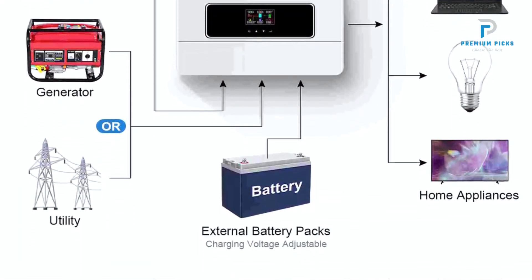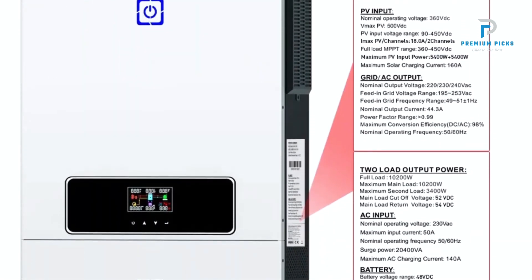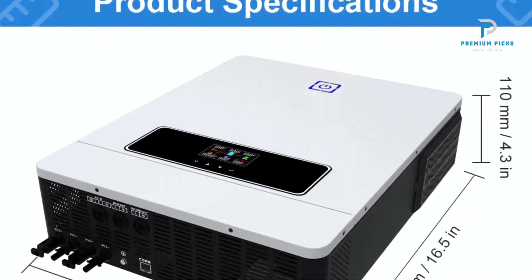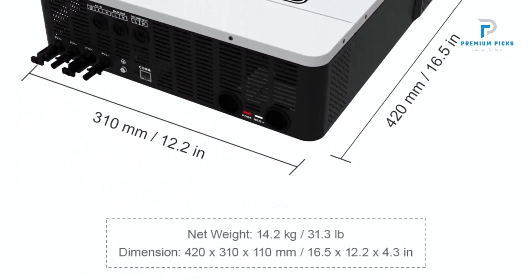Designed for durability, the inverter includes an anti-dust kit, making it suitable for harsh environments. Built-in protections against overload, over-temperature, and short circuits enhance its reliability and longevity. The touch-button interface and the ability to restore factory settings with a single key press make it user-friendly.